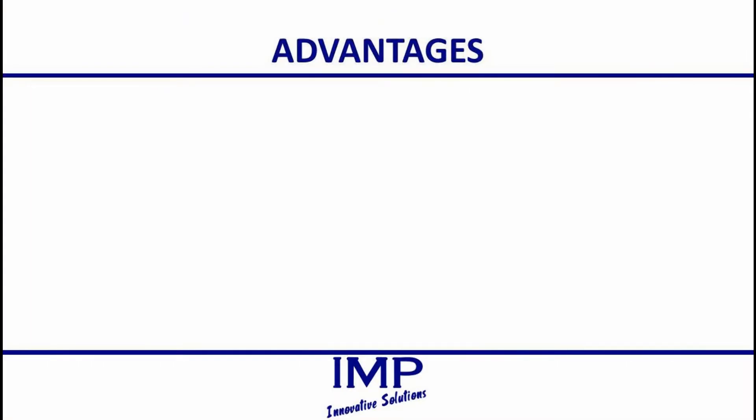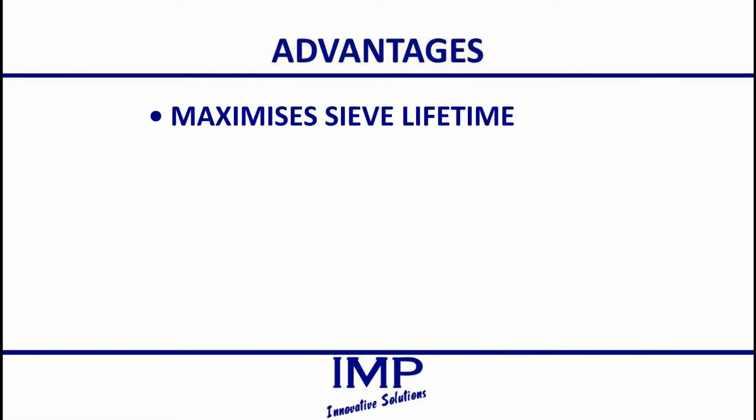The sieve measurement system offers a number of advantages for its operators. Recertification means sieves are able to be fully utilized until they no longer meet specifications, rather than being replaced after an arbitrary period of time.